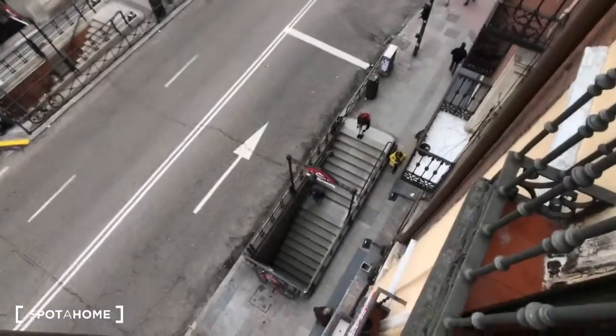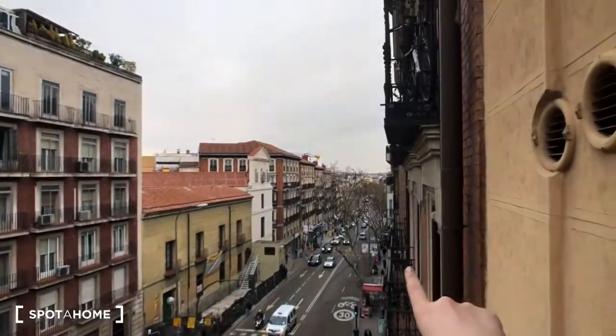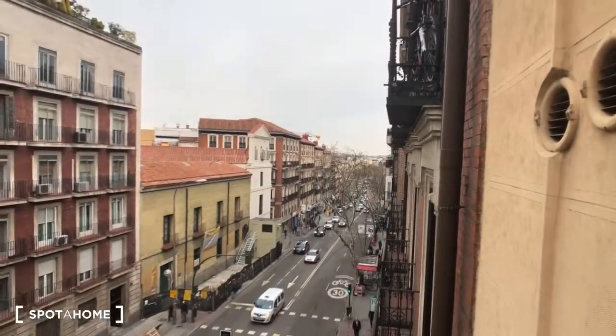Literally right downstairs are two entrances to the Antón Martín metro, and if you walk just about five minutes that way, that's the Atocha train station.